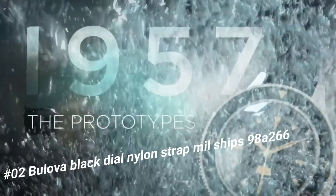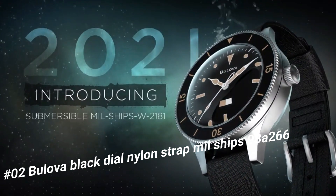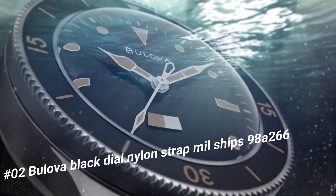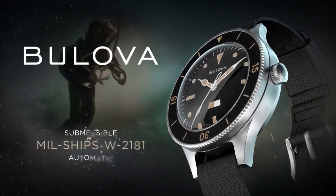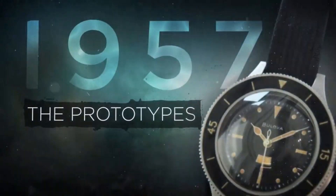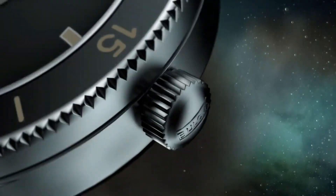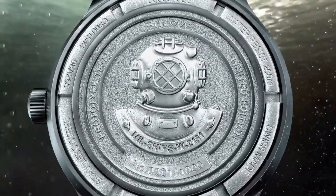Number 2: Bulova Black Dial Nylon Strap Milships 98A266. Current price is $915. The black matted dial is set into a stainless steel case and has a black NATO-style strap made with finely woven nylon material made to withstand continuous contact with water. This versatile watch can be worn every day but has the features to stand up against any sports style watch on the market. Case material stainless steel, case diameter 41mm, case thickness 15.1mm, functions 3-hand automatic calendar, movement mechanical. Crystal: anti-reflective double dome sapphire. Luminous hands and markers, water resistance 200 meters. Gender men's, case color silver tone, dial color black, strap black.